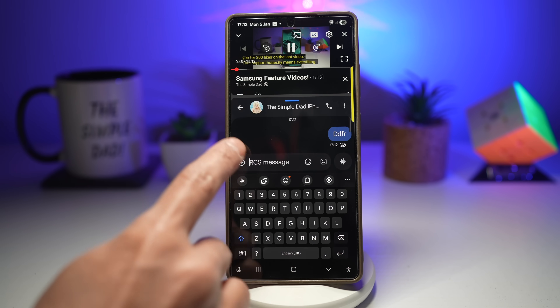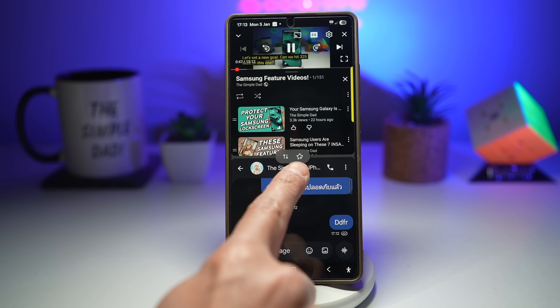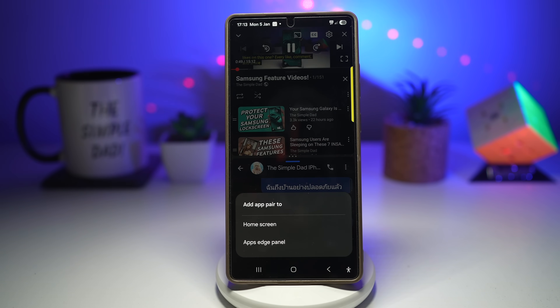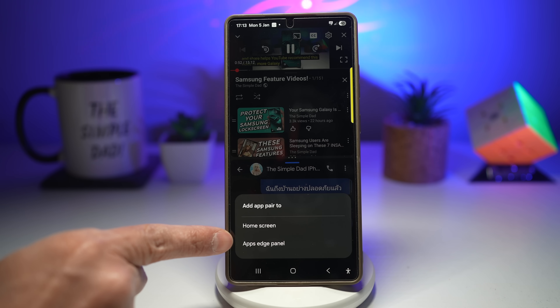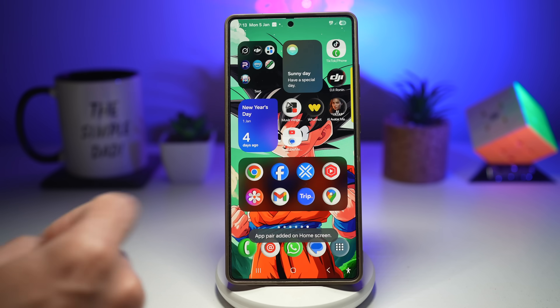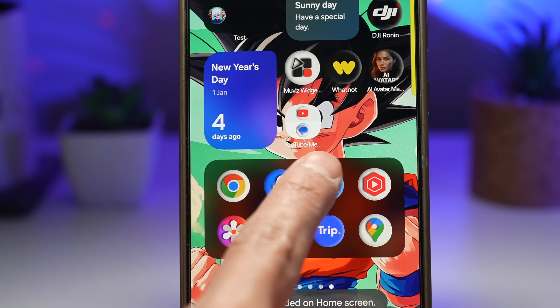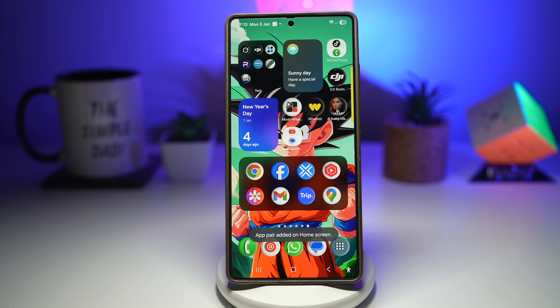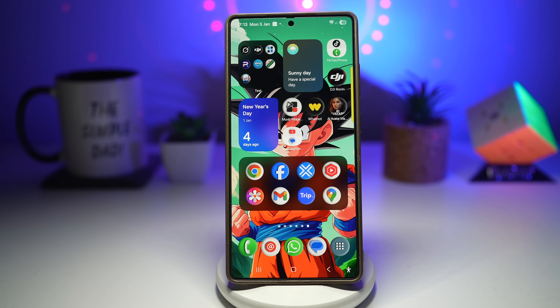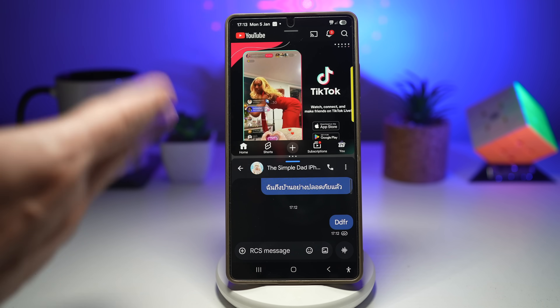Tap on the middle bar and you'll see a star icon. Tap on it and you can add this pair to your home screen or apps edge panel. We'll add it to the home screen. Now in the future, if you close everything and want to run YouTube and messages together, just tap the shortcut and it opens that pair. Your phone becomes a productivity machine.